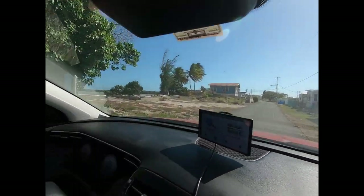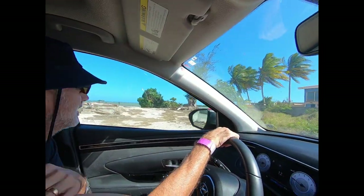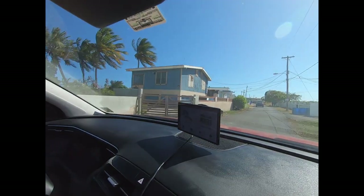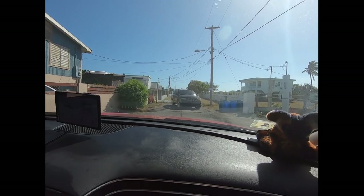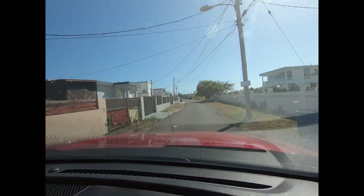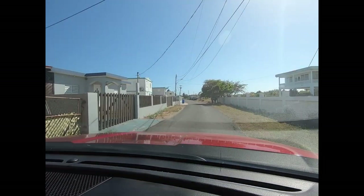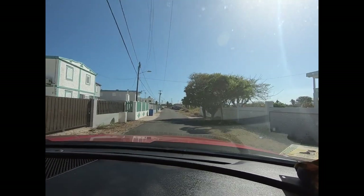Wow, there are big waves over here. This is on the south coast — you don't expect to see waves like this on the south coast. I don't think it's a swimming beach here, but when you see the kite surfers, that makes sense. They're looking for the big wind.